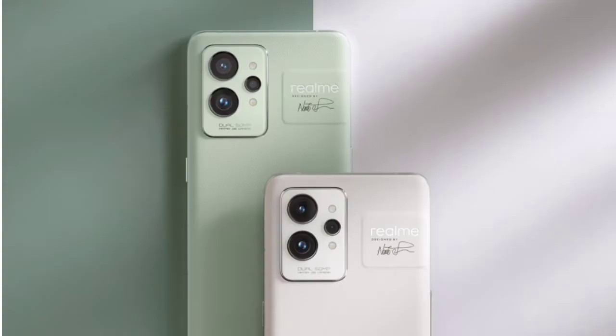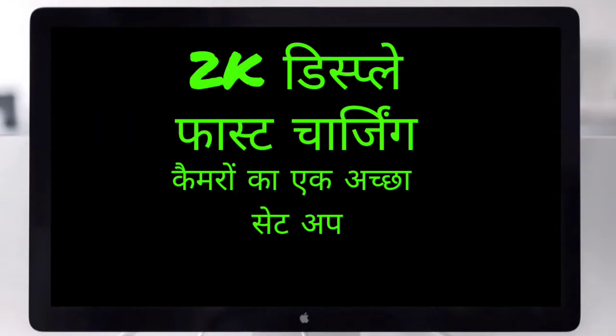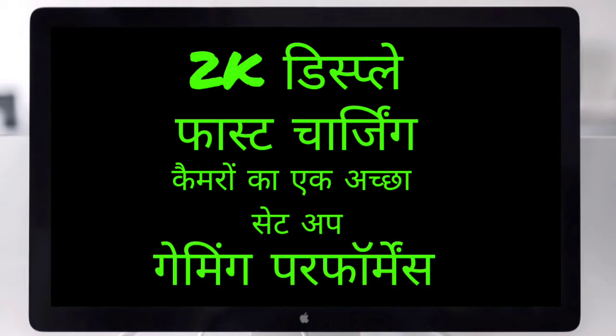Friends, at 50,000 rupees, the GT2 Pro offers a lot — including a great display, fast charging, a capable camera setup, and excellent gaming performance thanks to its powerful processor.